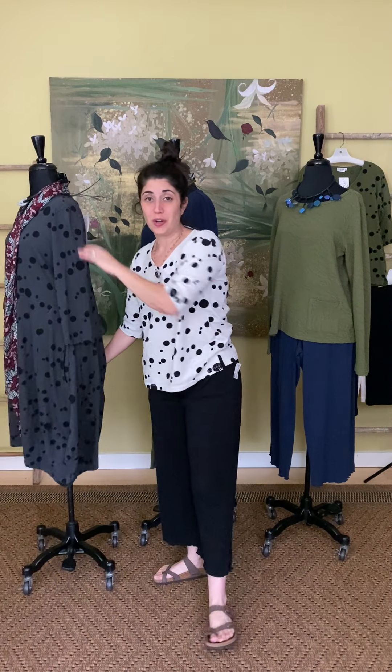Thank you so much for watching the latest edition of Marigold TV. We hope you found something you love. Give us a call at 317-254-9939, come in store and see us Monday through Friday 11 to 6, Saturday 11 to 5, or shop online at marigoldclothing.com. Thanks, guys.